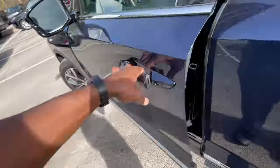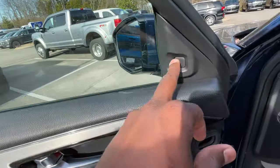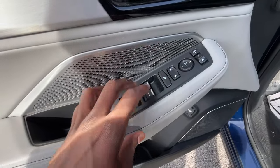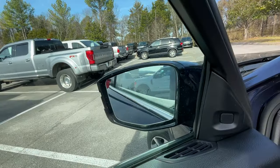We get passive keyless entry on all four doors. On the door panel there are memory seat functions and a blind spot monitor. We have one-touch automatic up and down windows on all four doors, power door lock controls, power mirror controls, and we can also power fold the mirrors.